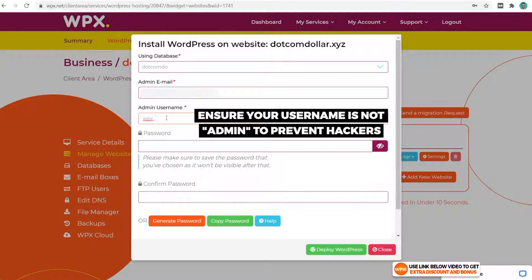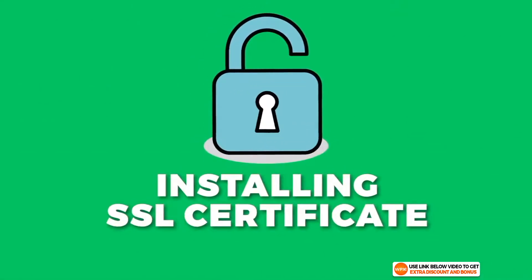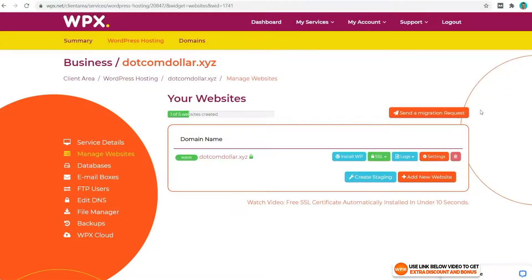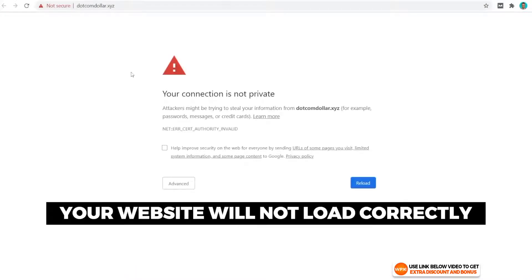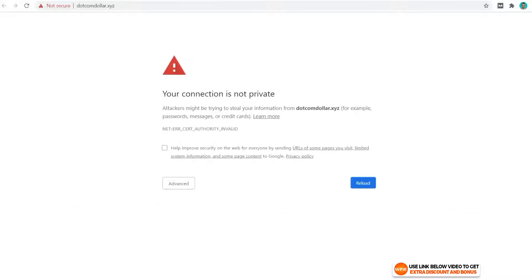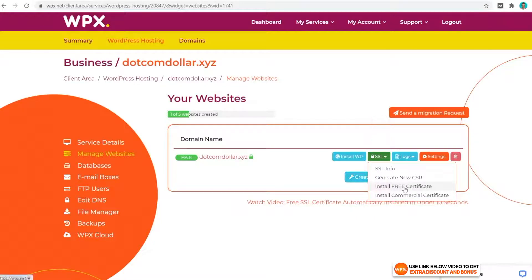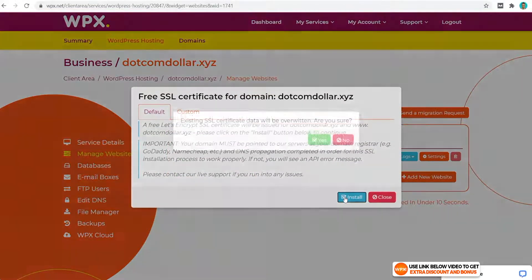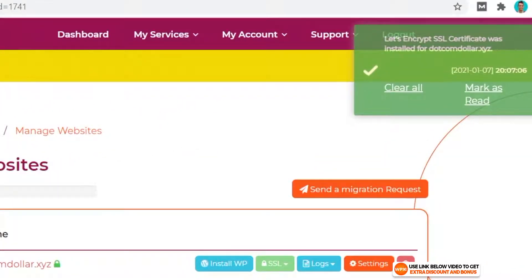Make sure your admin username is not 'admin' as that would make it easier for hackers to get into your website. Then click on Deploy WordPress. Now about installing an SSL certificate — this is very important. If you don't do it, your website will not load correctly as your connection is not secured. So we go back, click on SSL, click Install Free Certificate, then Install Yes, and that's it — our SSL has been installed correctly.